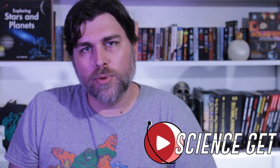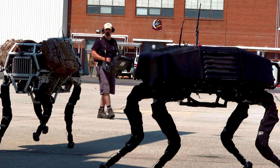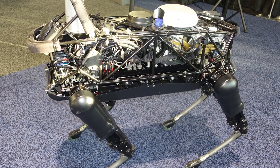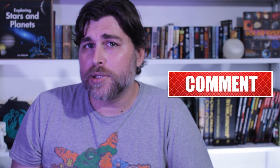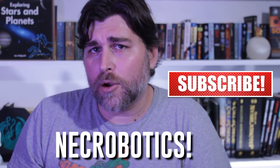In the pursuit of designing more efficient robots, engineers tend to look around for inspiration. Why try to reinvent the wheel that nature has spent millions of years perfecting? While the folks at Boston Dynamics are designing robots that move and relatively look like humans and dogs, a team at the Preston Innovation Lab at Rice University in Houston, Texas are looking towards something smaller, and in their pursuit they ended up pioneering a new field of science dubbed Necrobotics.